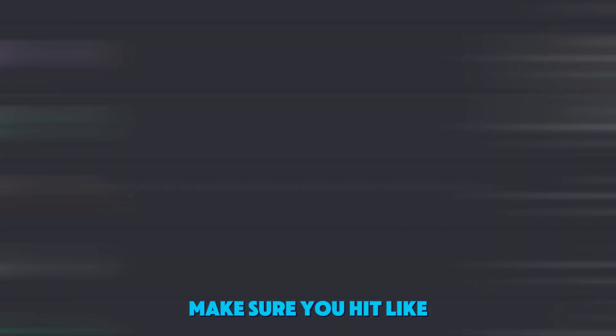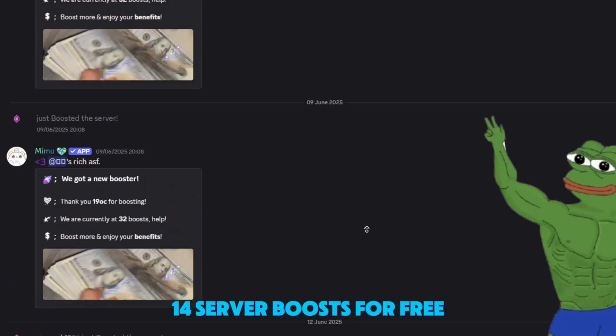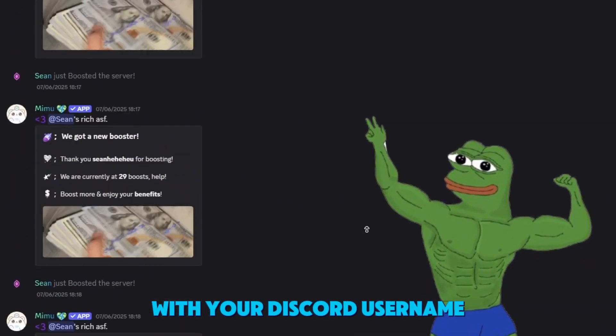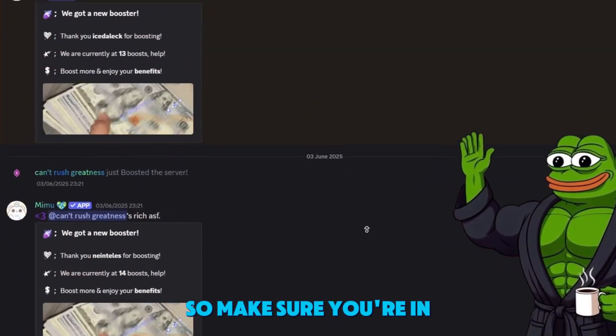But hold up, make sure you hit like. And if you want to win 14 server boosts for free, just drop a comment with your Discord username under this video. I'll pick a winner real soon, so make sure you're in.